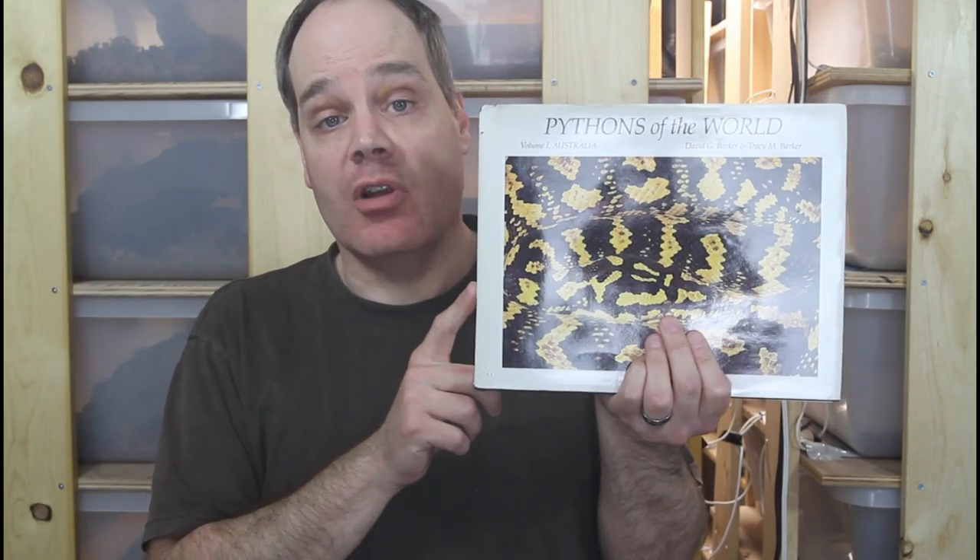Incidentally, the Barkers also came out with a few other volumes in the Pythons of the World series, including Asian pythons and African pythons. I haven't seen those, but I would assume they're also spectacular quality masterpieces of python biology. Check those out by all means if you want a beautifully illustrated book.